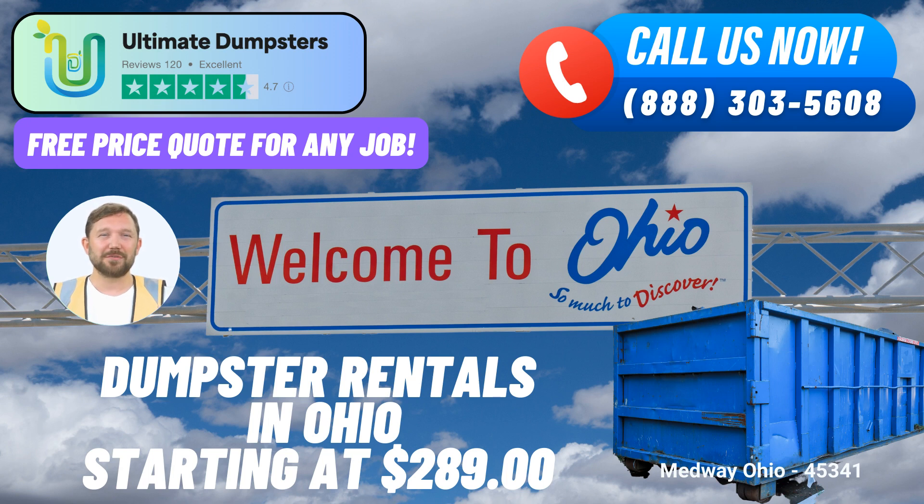Benefit 5: Bundle Services. At Ultimate Dumpsters, we go above and beyond by offering the option to combine multiple services. Whether you need dumpster rentals, porta-potties, mobile storage units, temporary fencing, or commercial weekly garbage services, we can handle it all. Benefit 6: Online Portal. With our user-friendly online portal, you can conveniently check on your order status and make changes as needed. We aim to make your experience seamless and hassle-free.